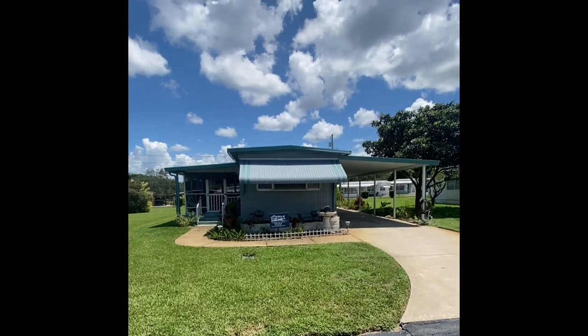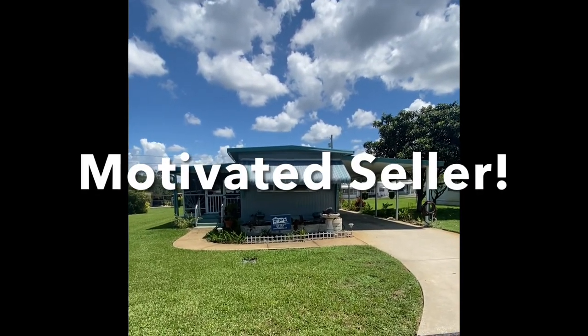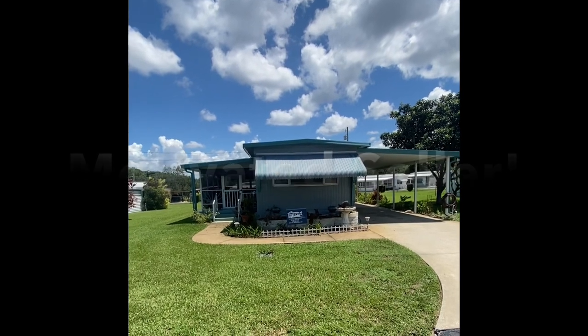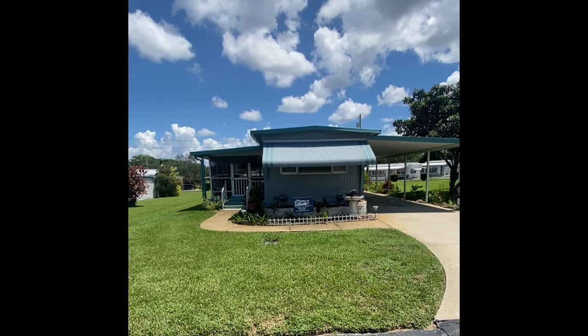This two-bedroom, one-bathroom mobile home is just coming on the market. We have a very motivated seller that has to move the home very quickly. So we'll show you inside now and we'll see what you think about this property at Lot 50.